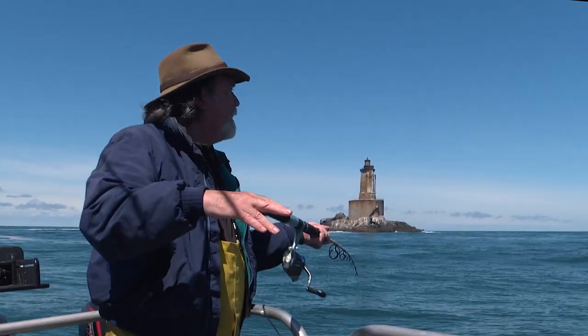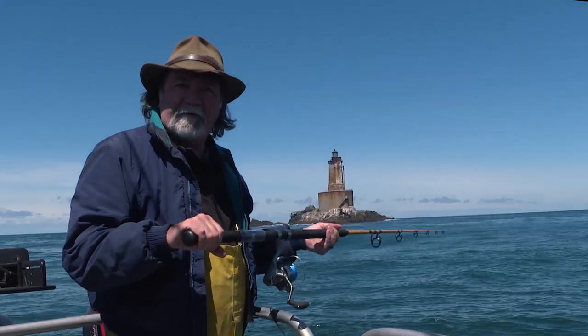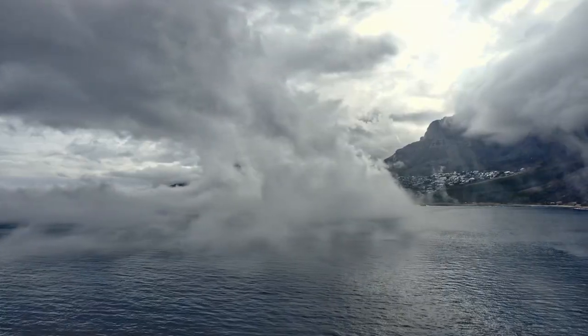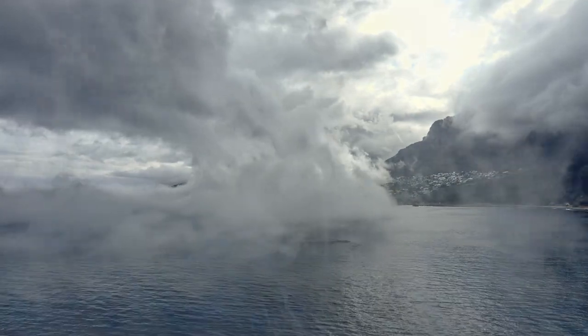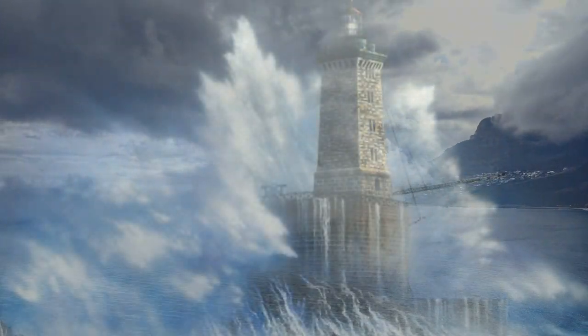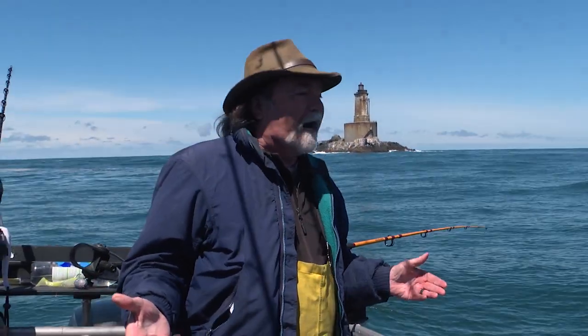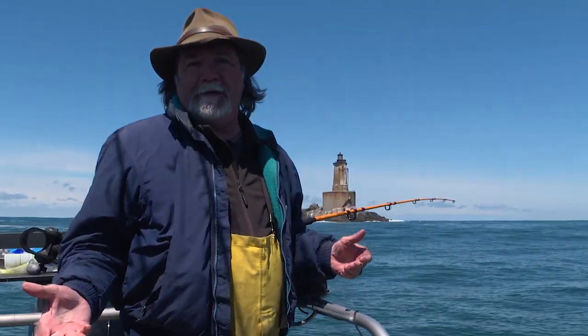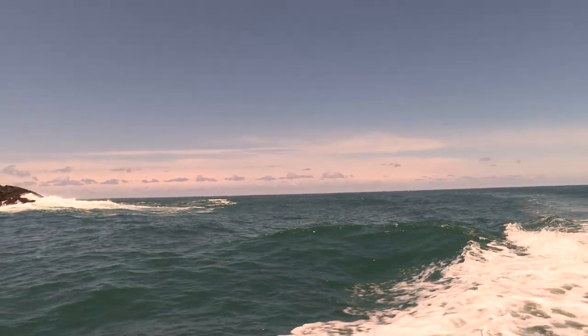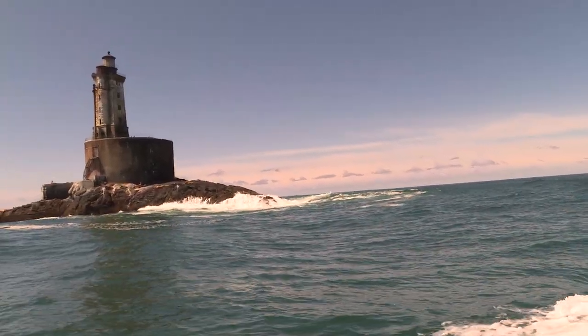Because of where it sits among all these rocks and the crazy currents, this thing takes a beating from water on all four sides. The storms here are crazy — one in 1952 actually broke the windows out of the lantern room, which is 150 feet above sea level, and the water rushed down the staircase. It was finally decommissioned in 1975 and replaced by a buoy, but it was relit in 2012, and you can see it all the way from Crescent City and Brookings.